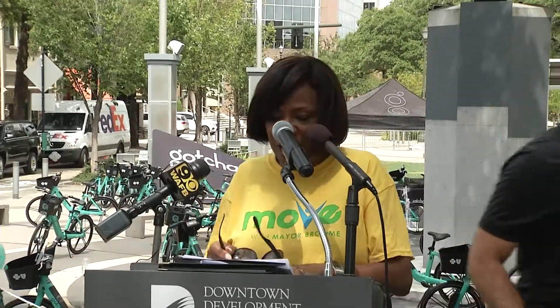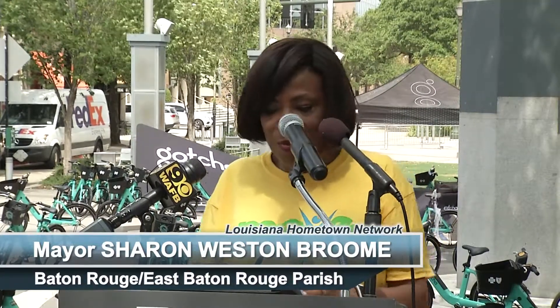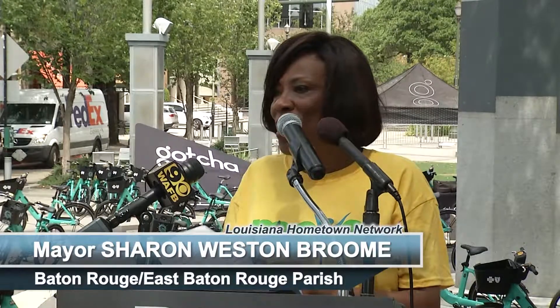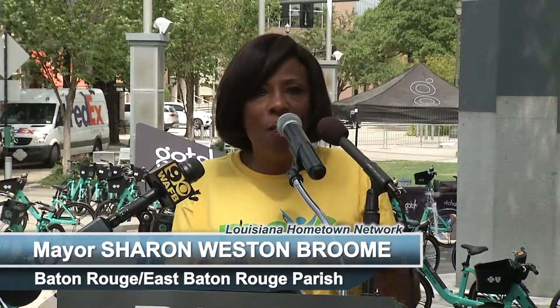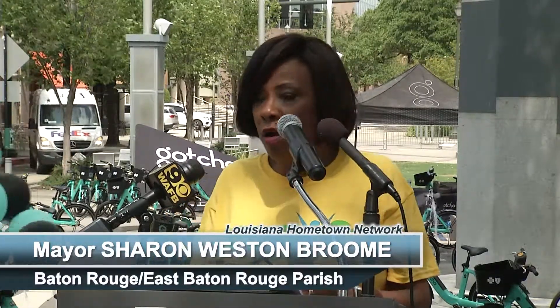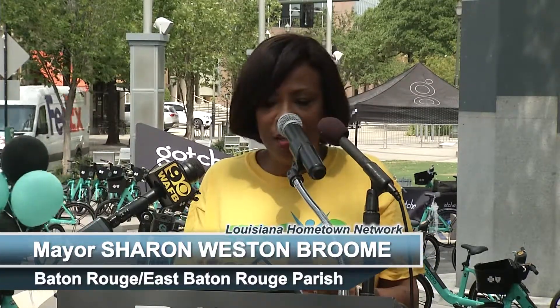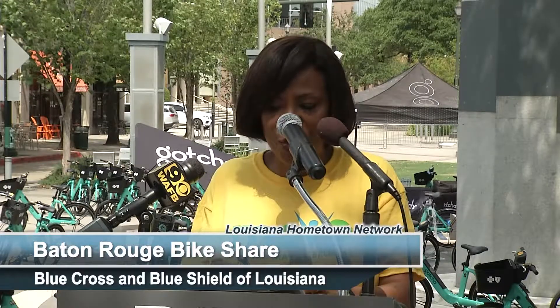Let's hear it again for Gotcha. Thank you so much, Sean, for working to bring your newest and most advanced product right here to Baton Rouge, Louisiana. So with Baton Rouge Bike Share and our partnership with Gotcha, we have truly designed a program that works for our entire community. This is a great additional asset to our city's culture and to our thriving bicycle community, bringing so many assets to enhance our ever-expanding opportunities for citizens to enjoy and visit our community.